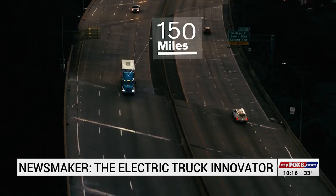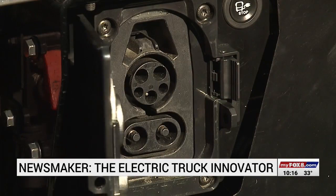It'll go 150 miles on a single charge, accomplished by plugging a cable into the outlet below the driver's side door for 70 minutes.